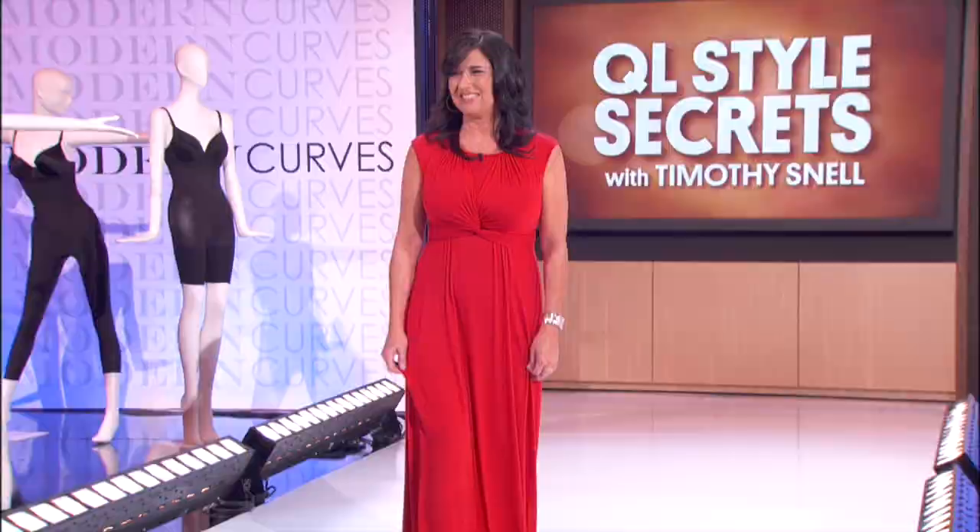Ladies, you look great. Beautiful. Thank you so much, Tim. You're welcome. Thank you for doing such a great job with the ladies. That was great having you on with me. For more of Tim's fashion advice, go to QueenLatifa.com. We will be right back.